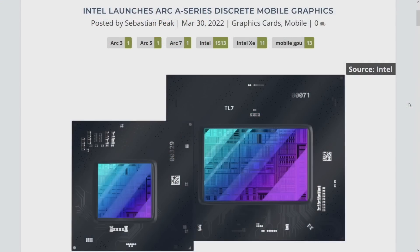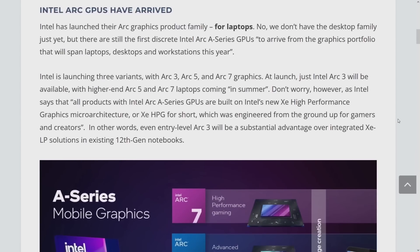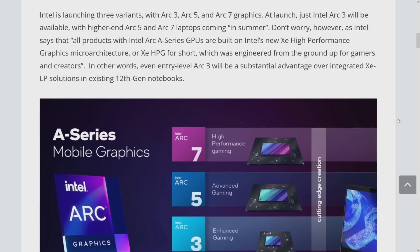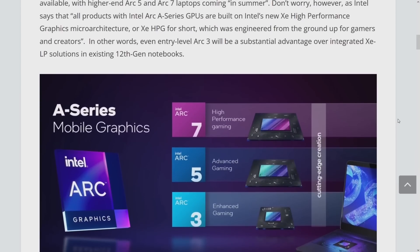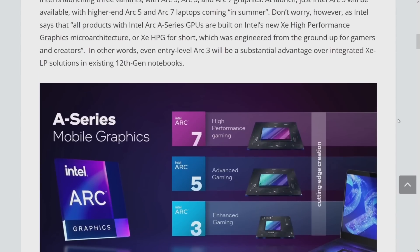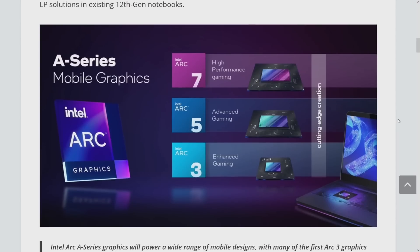Intel Arc A-series discrete graphics are launching on mobile. Whether you can actually buy one was somewhat contentious on social media today, but it's a launch — paper or physical. We have Arc 3, Arc 5, and Arc 7. Even the entry-level Arc 3 is still Xe HPG — the enhanced gaming architecture — not their integrated graphics solution.